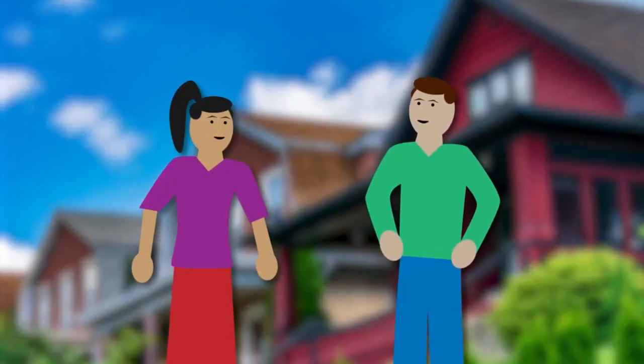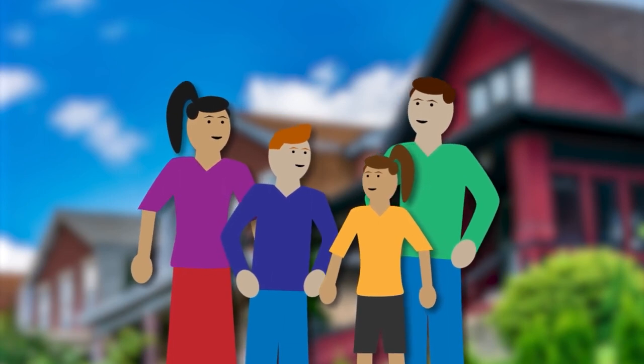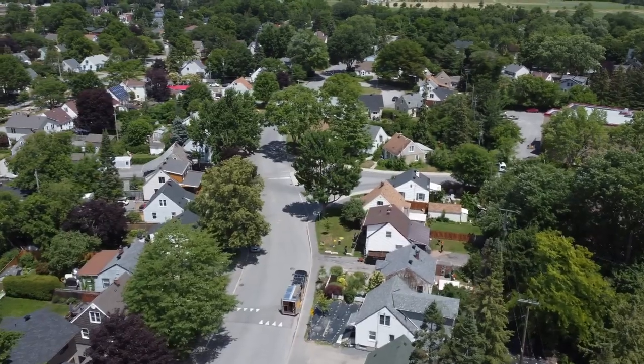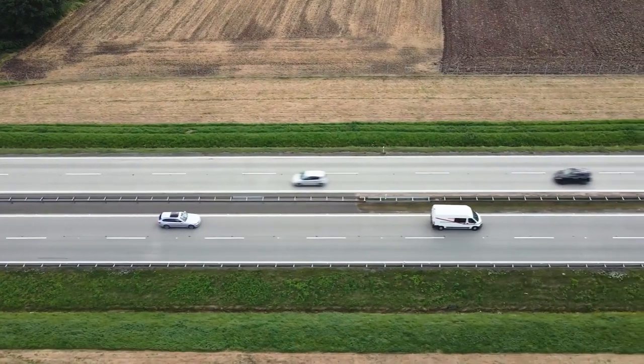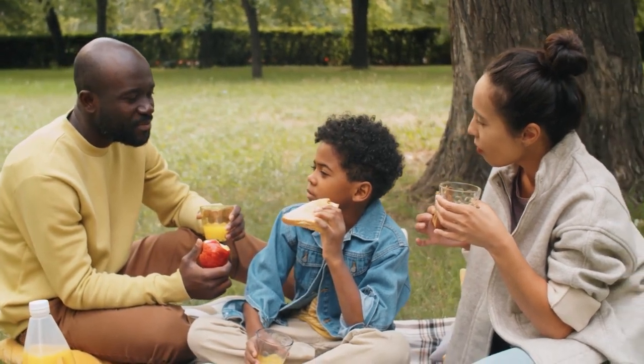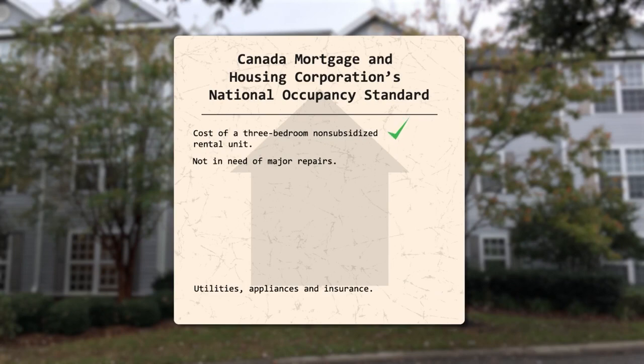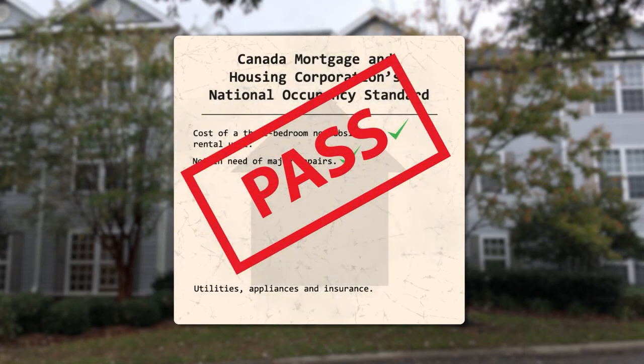Let's break them down. To help, meet the Thompsons — Bob and his wife Dana, their 13-year-old son Brad, and 9-year-old daughter Beth. This family needs shelter, food, clothing, transportation, and a few other things. The MBM, wherever appropriate, is built upon pre-existing standards for Canadian families. For example, shelter is based on the cost of a three-bedroom, non-subsidized rental unit not in need of major repairs, bringing it in line with Canada Mortgage and Housing Corporation's national occupancy standards. It also includes the cost of utilities, appliances, and insurance.